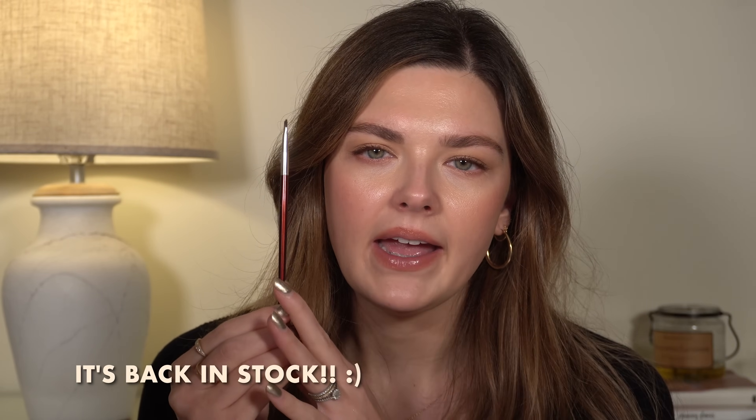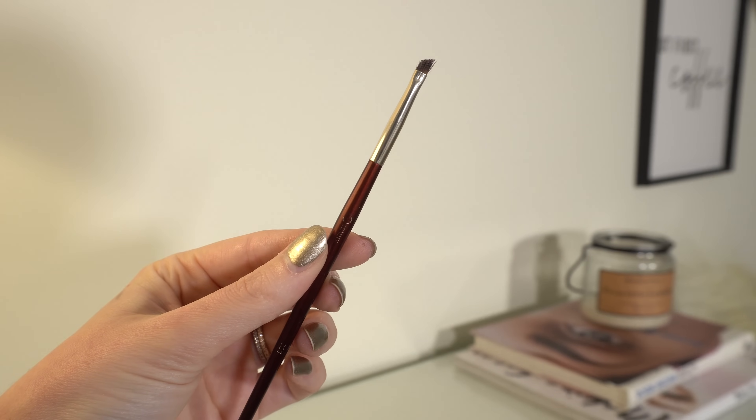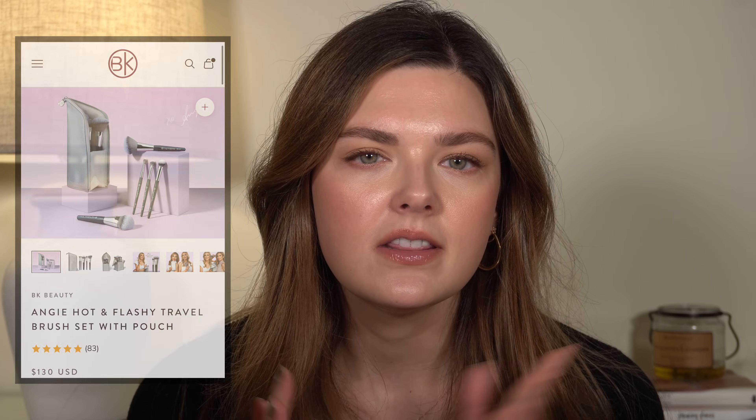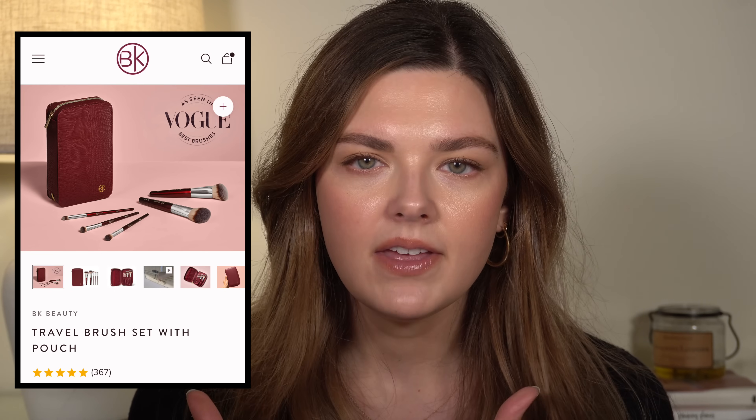The 109 from BK Beauty is like a mini version of their 101 brush — angled, and it fits perfectly right against your cheek, great for contouring or applying bronzer in a more precise way. You can also use it for concealer under the eyes. The other brush I love — and sadly it's out of stock but I'll mention it anyway — is the 208. This little mini angled brush is non-negotiable for eyeliner. I can't do a winged liner without this. I hope they bring it back before the sale is over because I'll be ordering two more. You can't go wrong with any BK Beauty products.